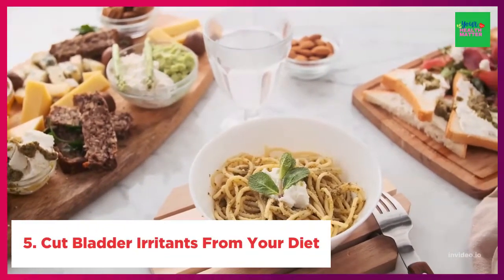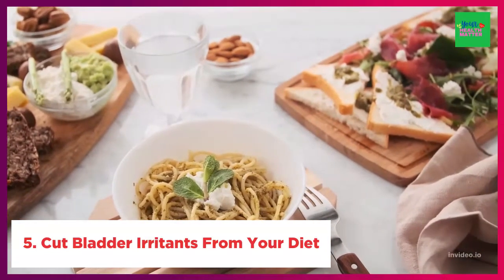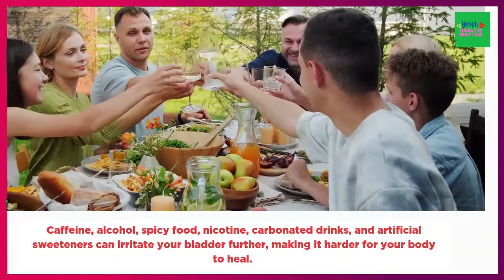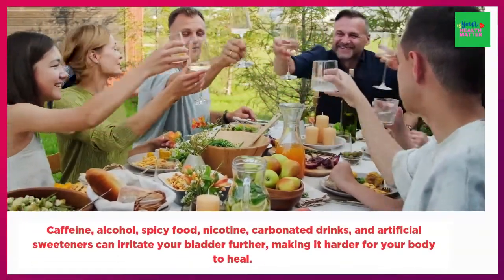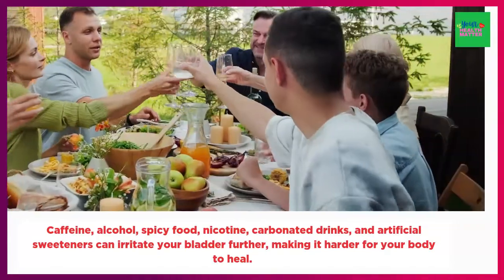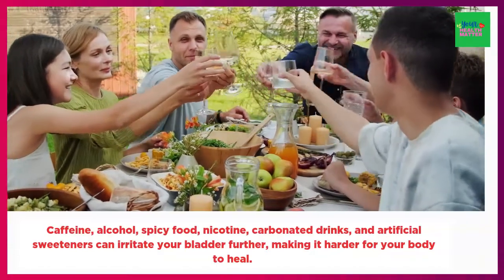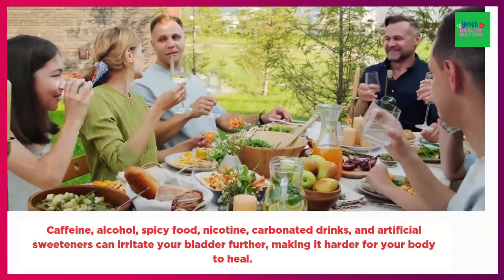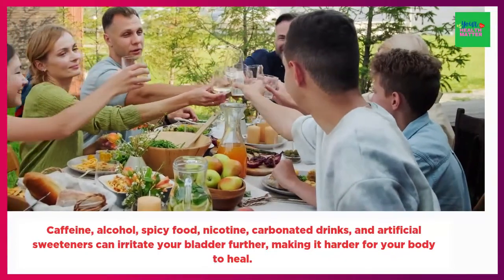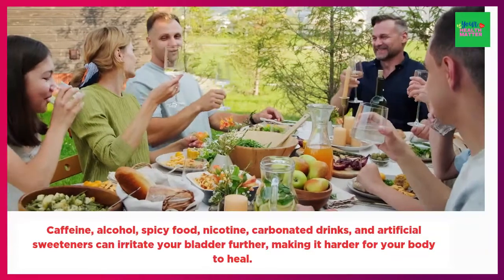5. Cut bladder irritants from your diet. When you have a UTI, caffeine, alcohol, spicy food, nicotine, carbonated drinks, and artificial sweeteners can irritate your bladder further, making it harder for your body to heal. So it is important to focus on healthy foods, such as high-fiber carbohydrates, which includes oatmeal or lentil soup, that are good for your digestive health.